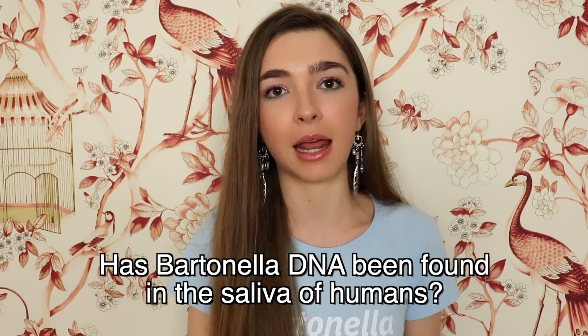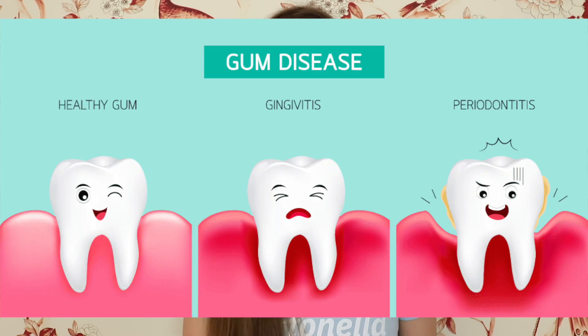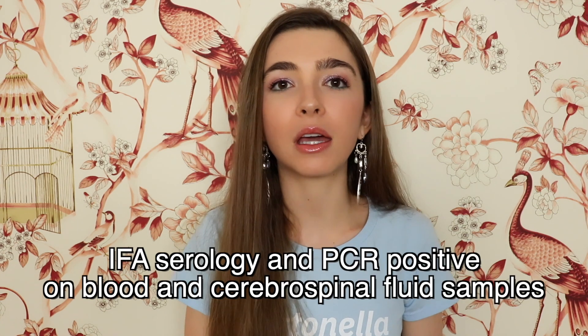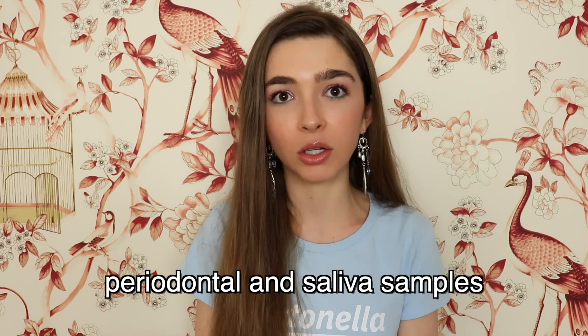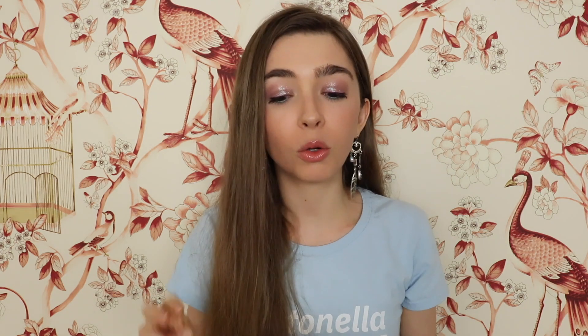The first question is: has Bartonella DNA been found in the saliva of humans? And the answer is yes, and it's also been found in the saliva of cats and dogs. In a case report by Breitschwert and colleagues, a 50-year-old male veterinarian with fatigue, joint pain, balance issues, severe periodontal disease, and other symptoms was tested for Bartonella. He was positive via IFA serology and PCR from his blood sample, but focusing on the periodontal and saliva samples: PCR generated amplification products from both samples. Efforts to sequence the amplicon from saliva were not successful; however, Bartonella vinsonii subspecies bercoffii was amplified and sequenced from the periodontal swab.